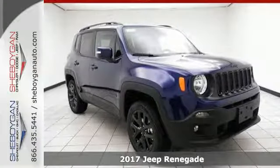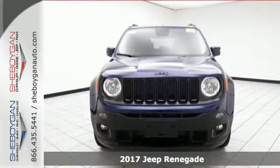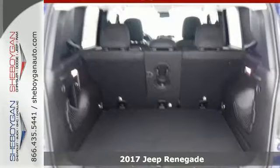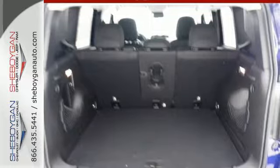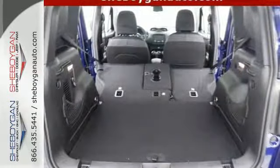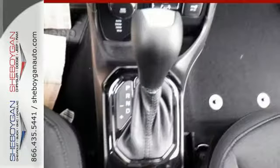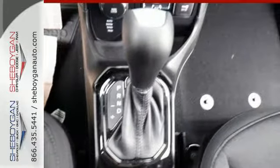It's a 2017 Jeep Renegade. This subcompact crossover has love for the city, but lives for the country. Get your front row seat to all the action. Daytime running lamps light up the way and panic brake assist, electronic stability control, electronic roll mitigation and trailer sway damping help you stay in control.